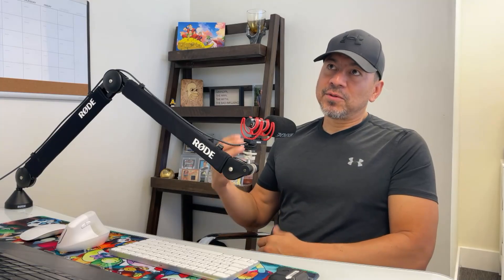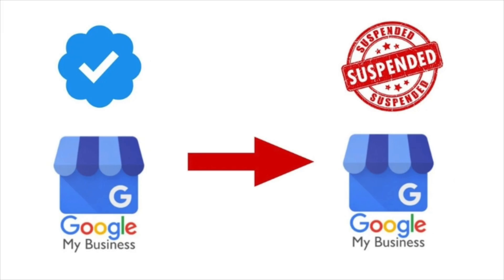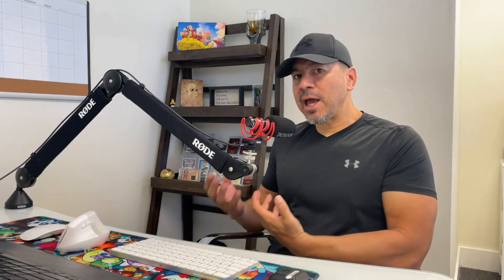One of the things I've noticed, especially the last year or so, people that are setting up a new Google Business Profile are having a hell of a time getting it verified. Some of them are able to verify it, but what happens with Google is as soon as it's verified — like 30 seconds, two minutes, five minutes later — it's immediately suspended. And I want to explain to you guys why I think this is happening.